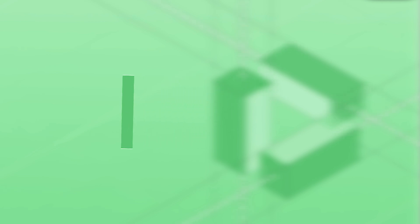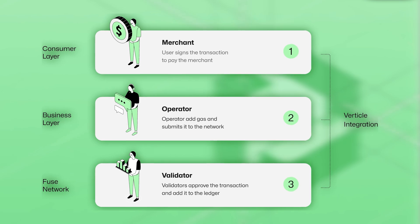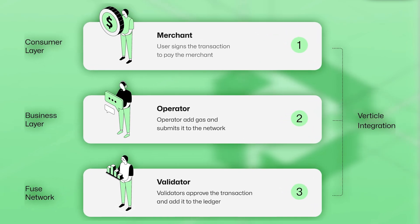User-focused: with an emphasis on ease of use, Fuse removes barriers to blockchain integration for both businesses and consumers.